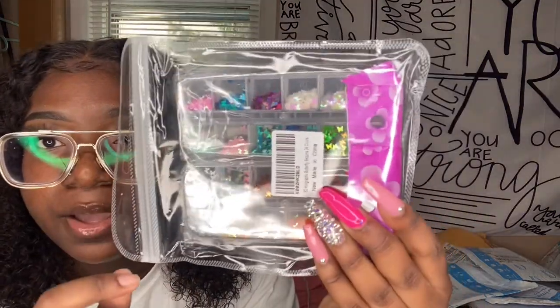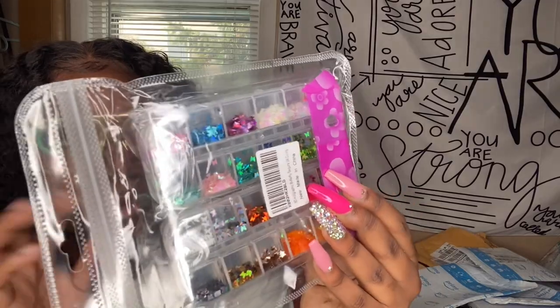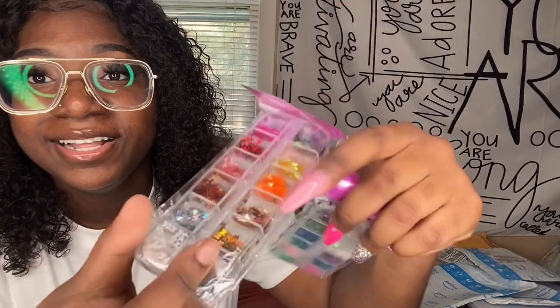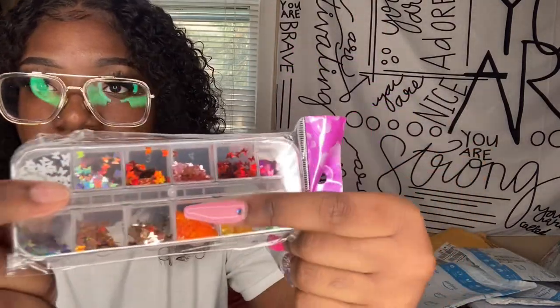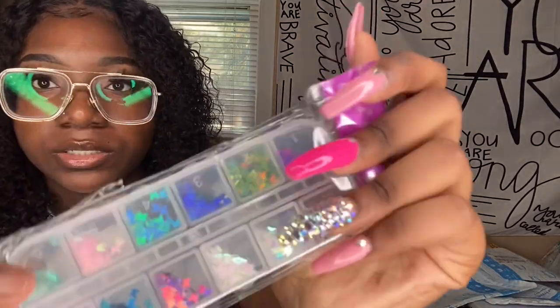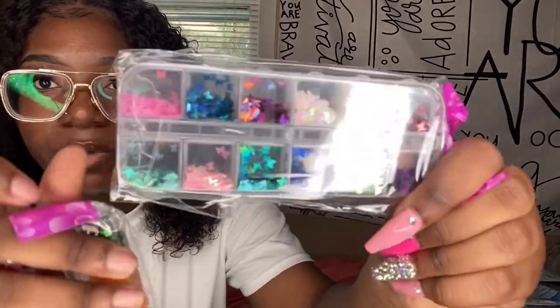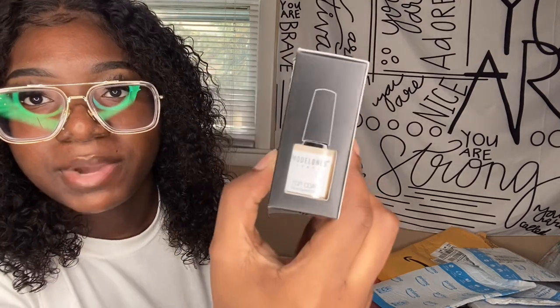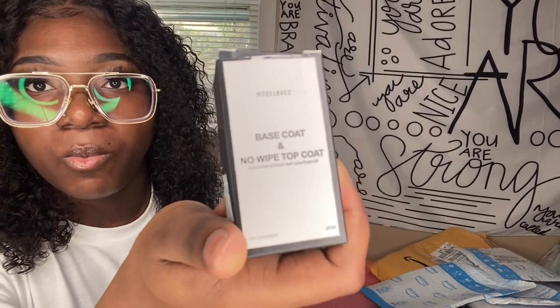I'm also excited about these really pretty butterfly holographic sequins. Here's what they look like — so many different colors: red, orange, yellow, pinks, holographics, whites, all types of different ones. The second pack also comes with so many different colors — all butterflies, super duper cute. I also have my base and top coat that I purchased separately — they're by Model Ones.